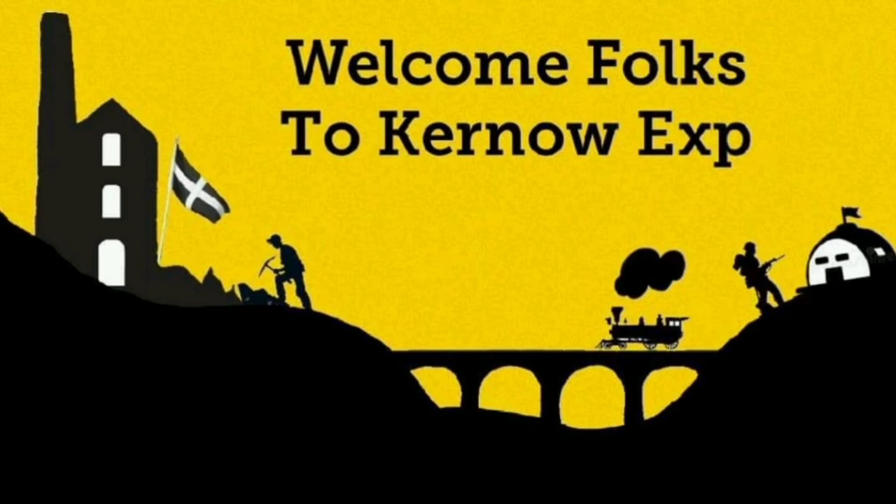Welcome back folks. In this video we look around a nuclear bunker site which is the only one of this type in Cornwall, joined by Derelict Plymouth and The Secret Vault.